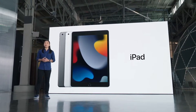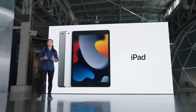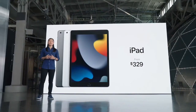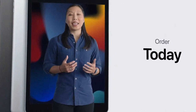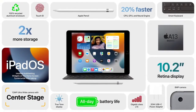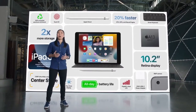When you combine a beautiful display, great cameras, broad accessory support, gigabit-class LTE, and all-day battery life, this iPad delivers enormous value — starting at just $329, with twice the storage starting at 64 gigabytes. For schools, it's even more affordable at just $299. It comes in space gray and silver, and cellular models are available as well. You can order the new iPad today, and it will be available next week. With the power of A13 Bionic, a new 12-megapixel ultra-wide front camera with Center Stage, True Tone, double the storage, and the versatility of iPadOS 15 — this is a giant upgrade for our most popular iPad. Back to Tim.